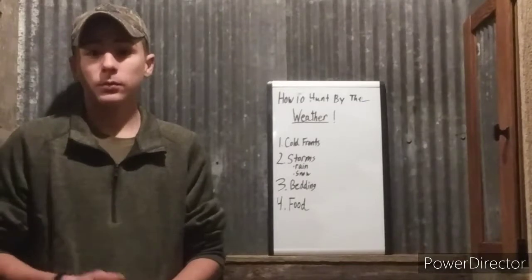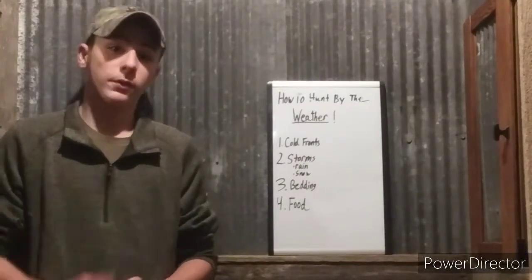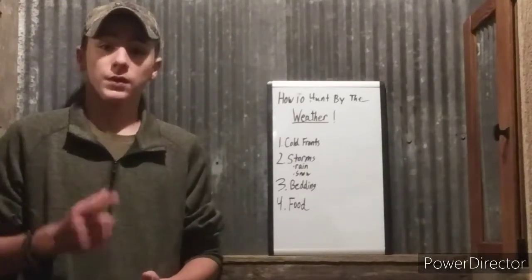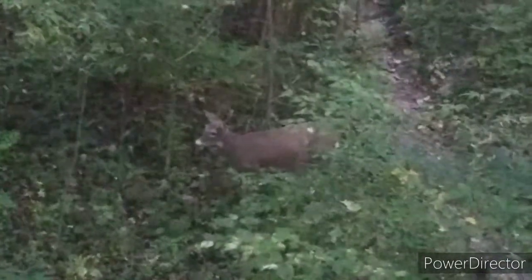The first point is cold fronts, and that can be a major movement time for deer, especially mature bucks, especially during the rut. During the rut you need to hunt as much as you can. But in early season and late season, you still need to look at those cool mornings and cold front mornings, and even more so in early season and late season.